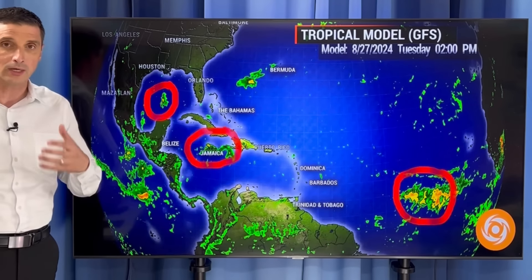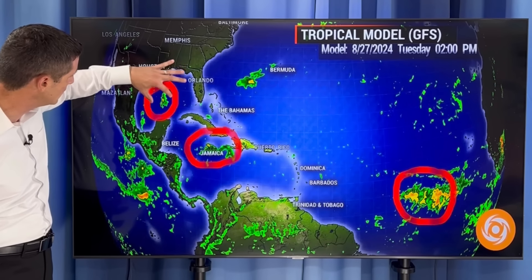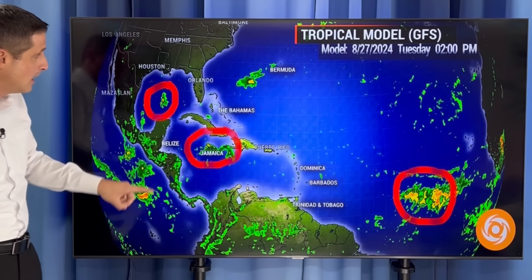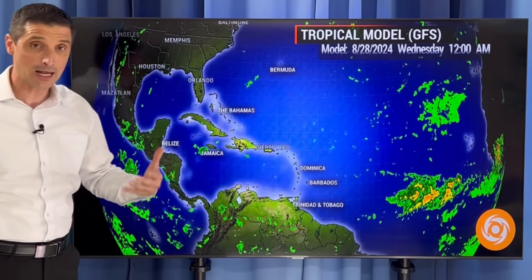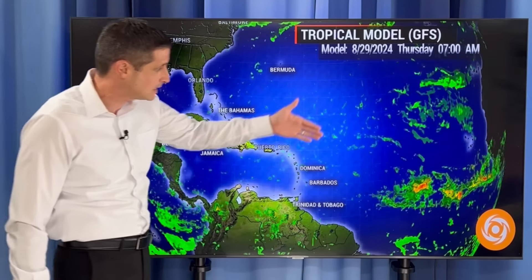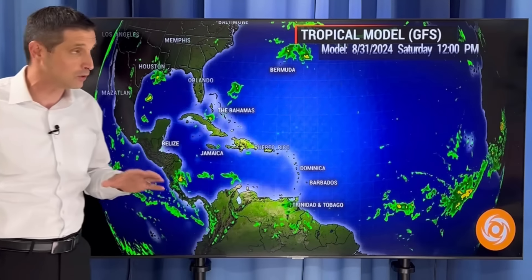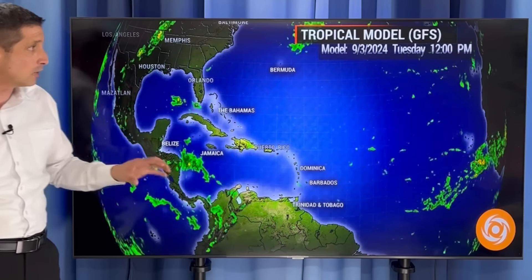Also watching the Gulf of Mexico — occasionally the American model wants to spin something up and lift it toward Louisiana. Wait and see if that happens; not seeing anything imminent. But here's that tropical disturbance that the ICON model is trying to develop. There's still a lot of dry air and relatively stable air out ahead of it, so at least in the short term, taking you out into the weekend, not showing signs of development.